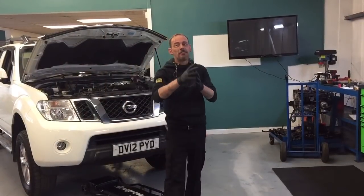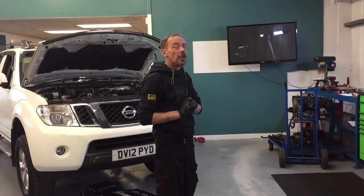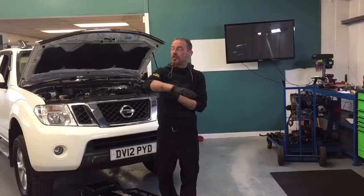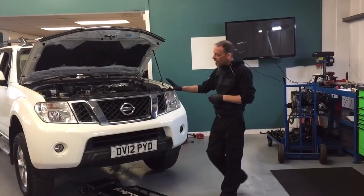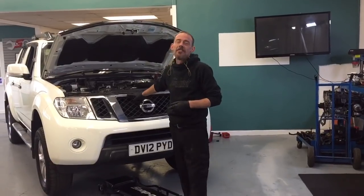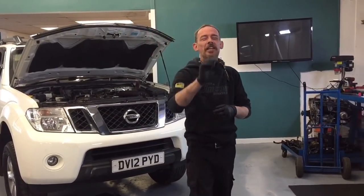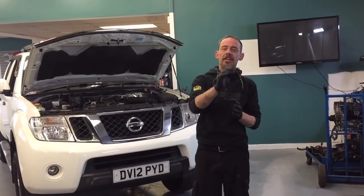Hello, welcome to West Shore Training Services, based in Bradford in the UK. A big thank you to you guys who are subscribed to this channel. As I promised you, if I get any opportunity, I will share and teach you all the fault codes on these bad boys. I've been specializing in these on a daily basis for over 11 years now, and I'm willing to share with you everything you need to know about your Nissan Navara or Nissan Pathfinder.